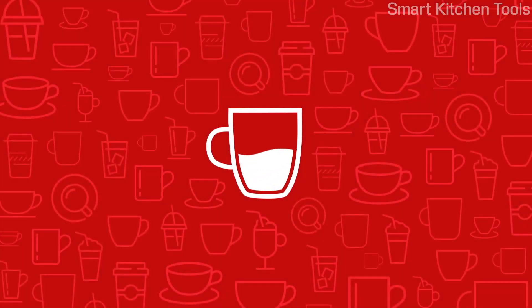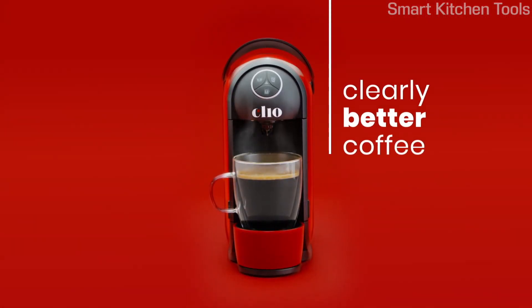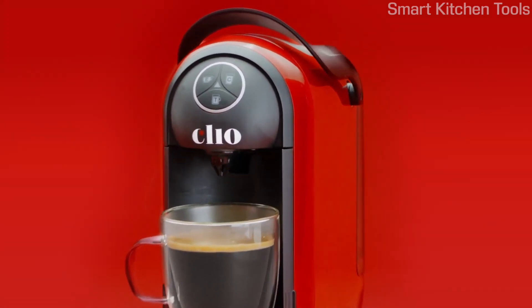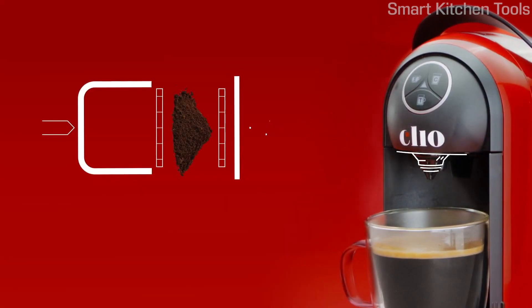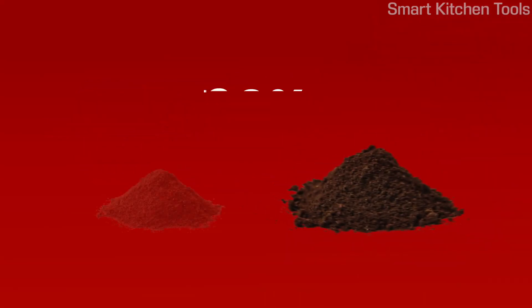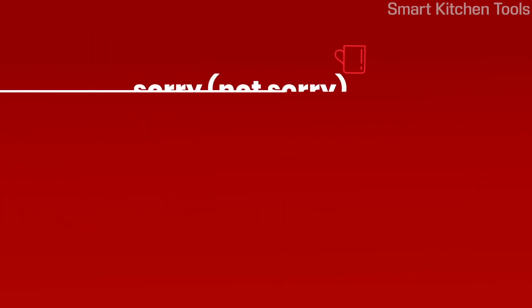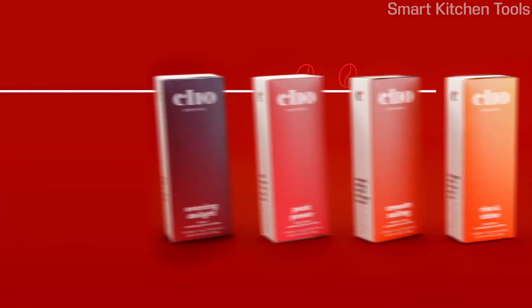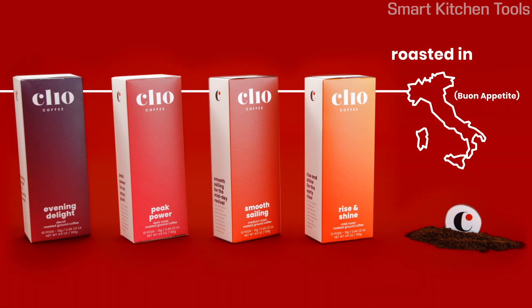There are a thousand ways to make a cup of coffee, but Clio is the new way to make a better-tasting cup of coffee — fast, easy, and hassle-free. Clio's high-pressure brewing process extracts the most flavor out of the coffee grounds, and each pod has 60% more coffee grounds than the leading brand. Clio's hand-selected beans, roasted and blended to perfection in the hills of northern Italy, give you four distinctly delicious blends to enjoy.